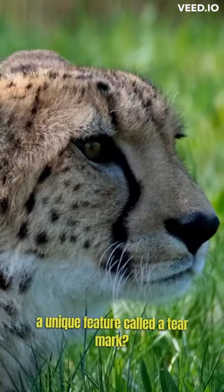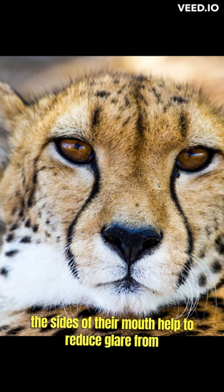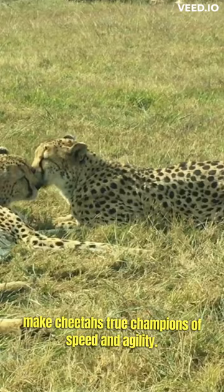But did you know that cheetahs have a unique feature called a tear mark? These distinctive black streaks running from their eyes down to the sides of their mouth help to reduce glare from the sun and enhance their focus while hunting. It's just one of the many adaptations that make cheetahs true champions of speed and agility.